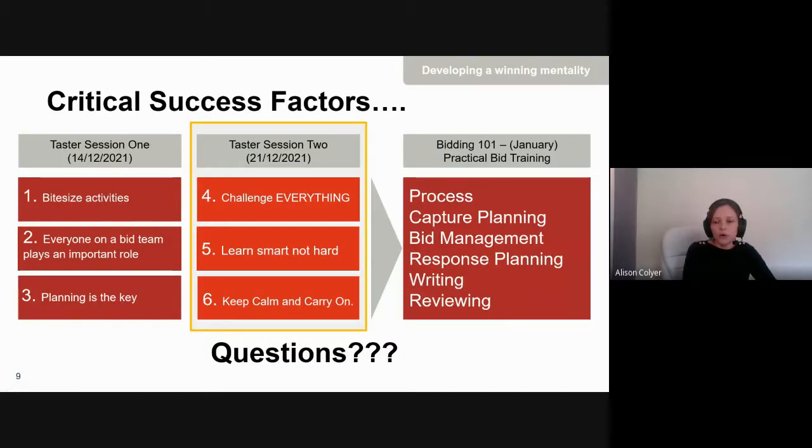That was a quick overview of the three critical success factors in taster session one. As mentioned, we've got taster session two which covers the next three critical success factors: challenge everything, learn smart not hard, and keeping calm and carry on — which are the foundations for practical bid training. The reason we've structured these courses this way is because we feel traditional bid management training neglects to give entry-level individuals the mindset they need to deliver their work well. We want people to understand that they are acknowledged, their input is important, and we need their capability — and in order to deliver processes effectively, we need to focus on critical success factors first.